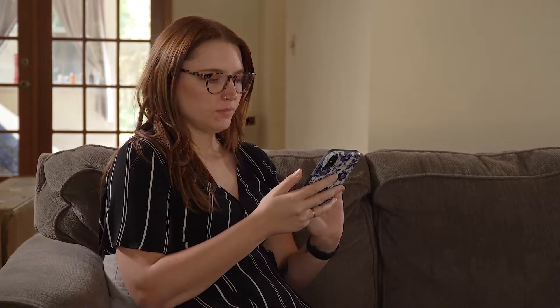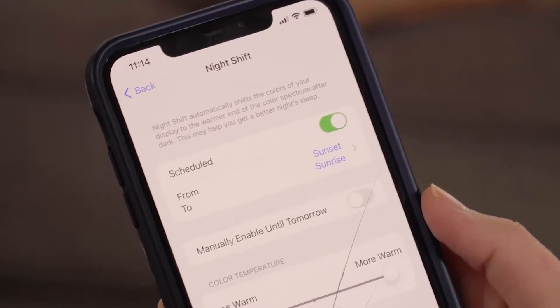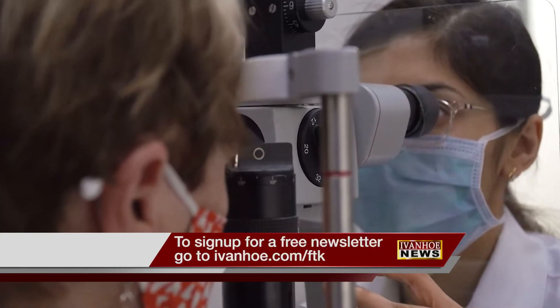Also, most devices have a built-in filter that you can turn on and off at certain times. And you can have a blue light blocker embedded in your glasses lens. Making sure your vision stays clear, I'm Nancy Alvarez reporting.